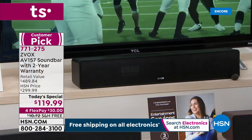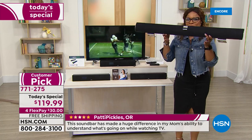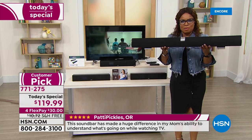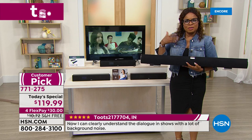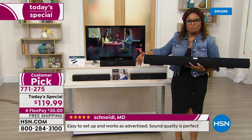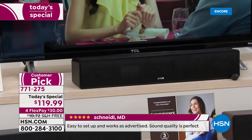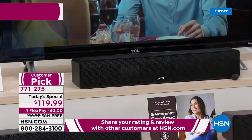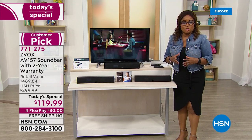A certain someone — Lori — actually bought a huge sound bar a couple of years ago. How many of you have done that? You've looked at those ginormous sound bars because you want room-filling surround sound to mimic the movie theater. What we're saying is you don't have to buy those huge sound bars anymore — all the incredible sound, clarity, and detail can come in the footprint of a 17-inch sound bar. If you're just tuning in, this is the Zvox AV157 sound bar and it's our today's special.